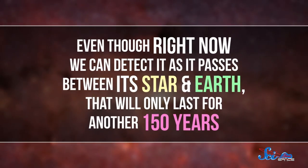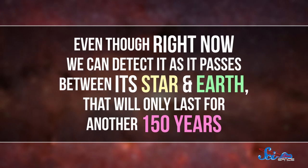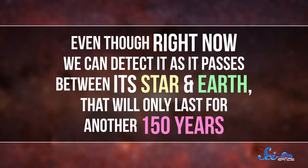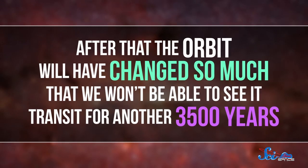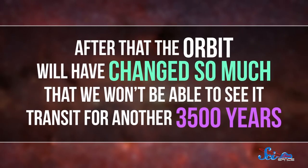But even if humans are around then, we might not be able to see it happen. The planet is fast, finishing one orbit every 1.5 Earth days. And its star also has an oddly squashed shape. That combination is causing the planet's orbit to change over time. So even though right now we can detect it as it passes between its star and Earth, that will only last for another 150 years. After that, the orbit will have changed so much that we won't be able to see it transit for another 3,500 years.